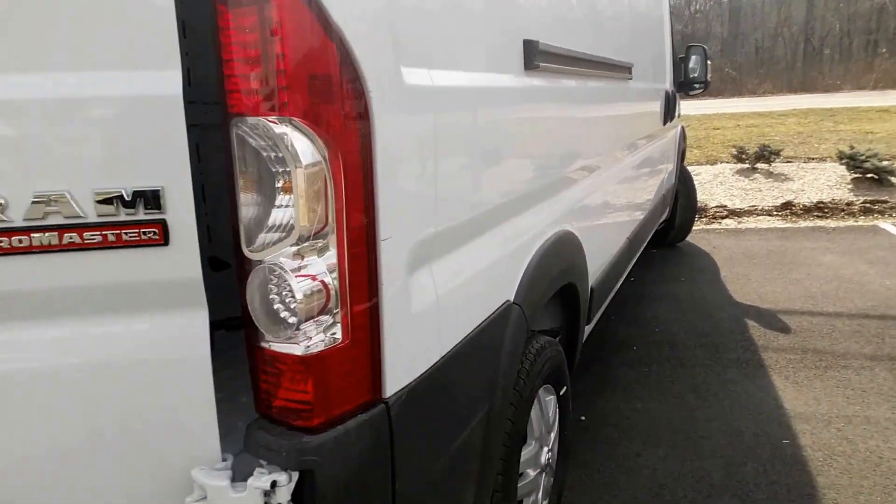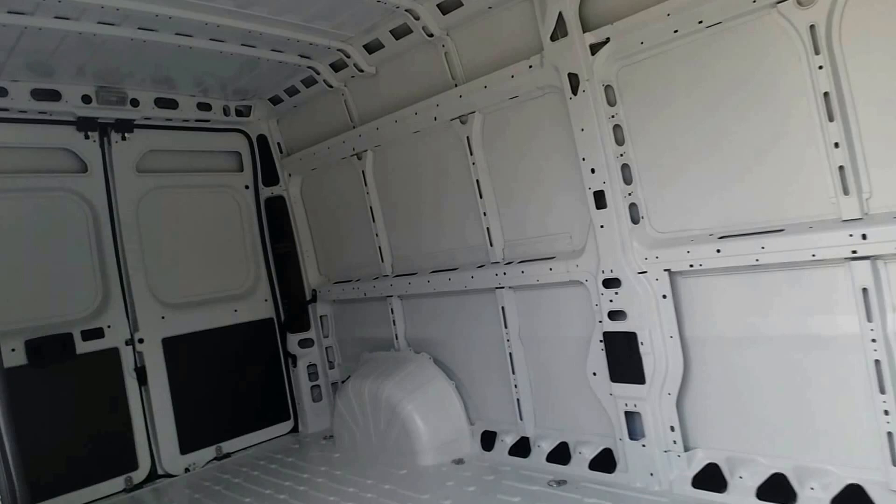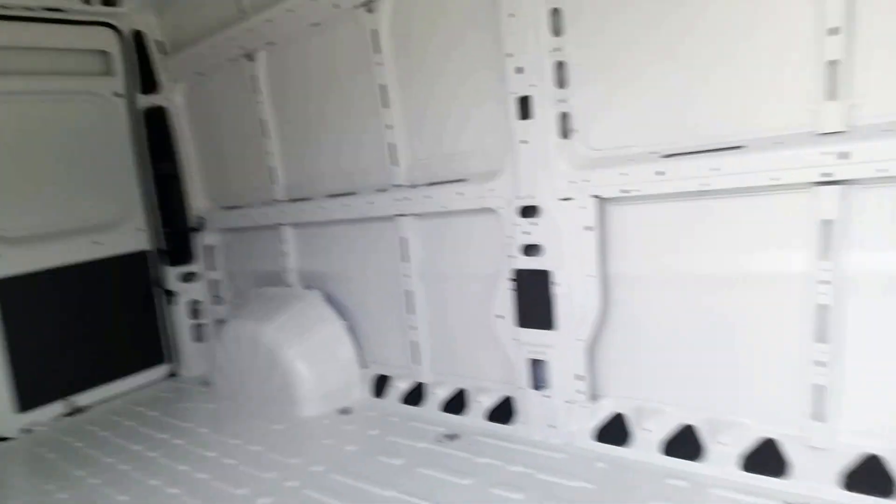It's got the lowest step-in height in its class. A huge sliding door here on the side, with easy access in and out from the side and the back.